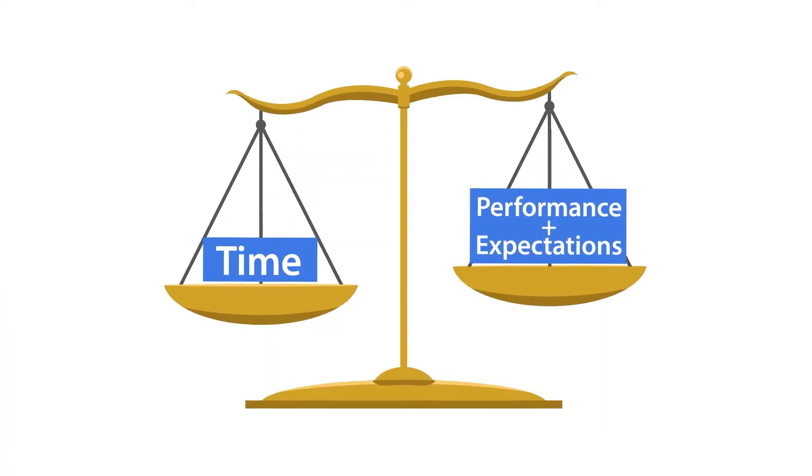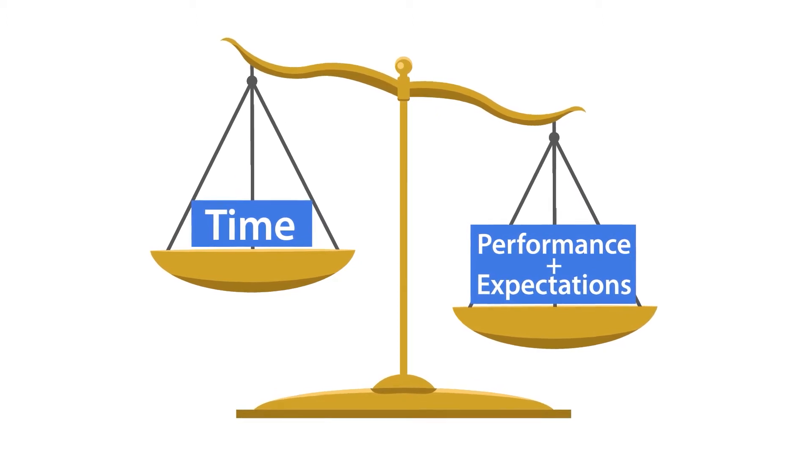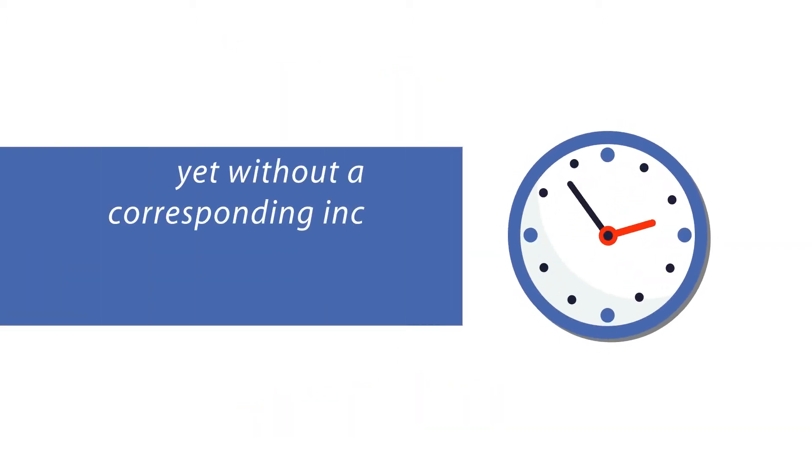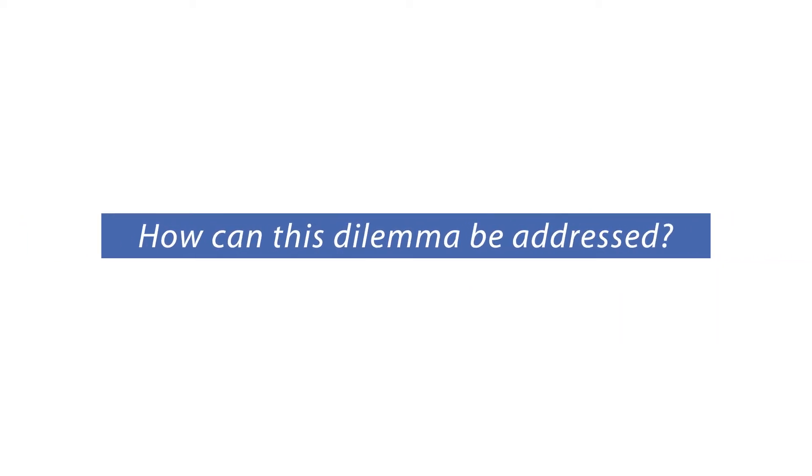Today, development teams are experiencing an increase in responsibilities and performance expectations, yet without a corresponding increase in the most valuable commodity of time. How can this dilemma be addressed?